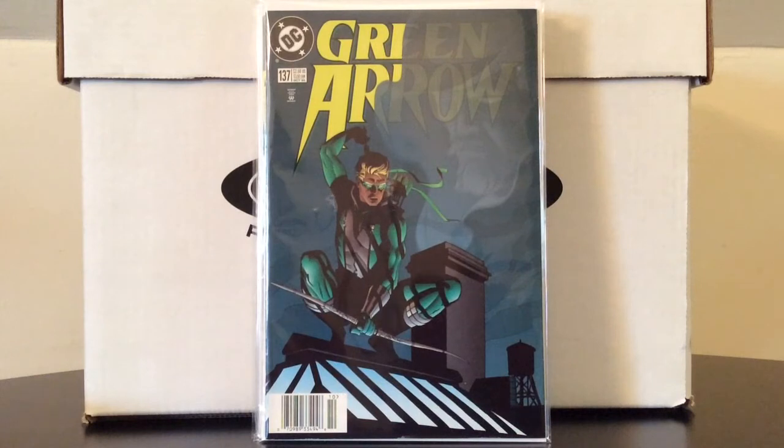Green Arrow number 137 — this is the last issue of the first volume of Green Arrow. I want to say it was hot for a while back in the early 2000s. I'm still a fan of last issues for my personal collection.